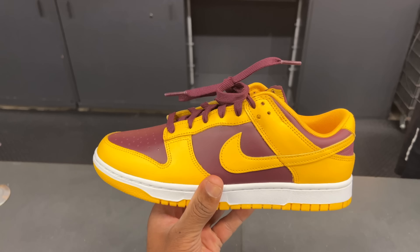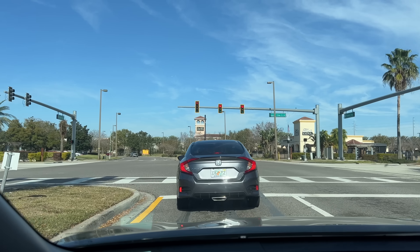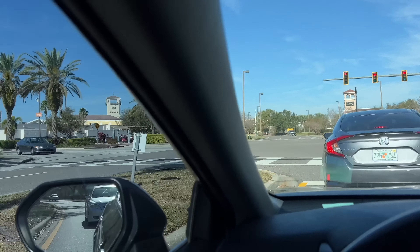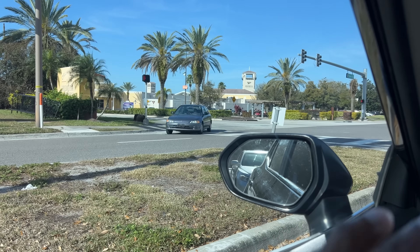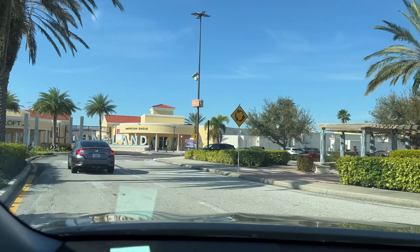We're off of Vineland Avenue, and to the left of us is the Orlando Premium Outlet. In the building we got a few sneaker stores, but today we're going to be visiting Nike.